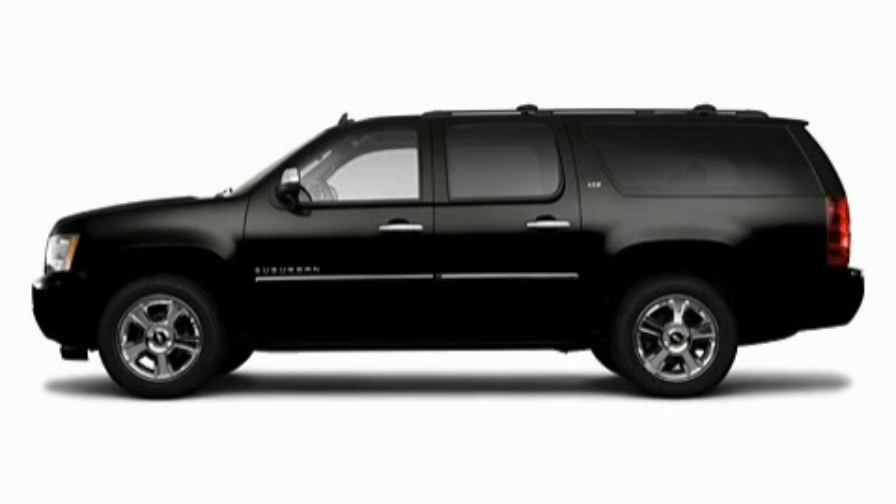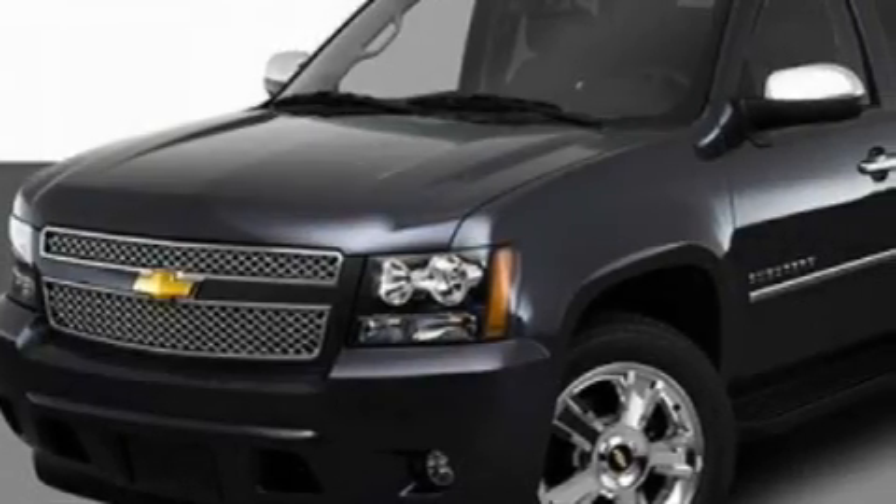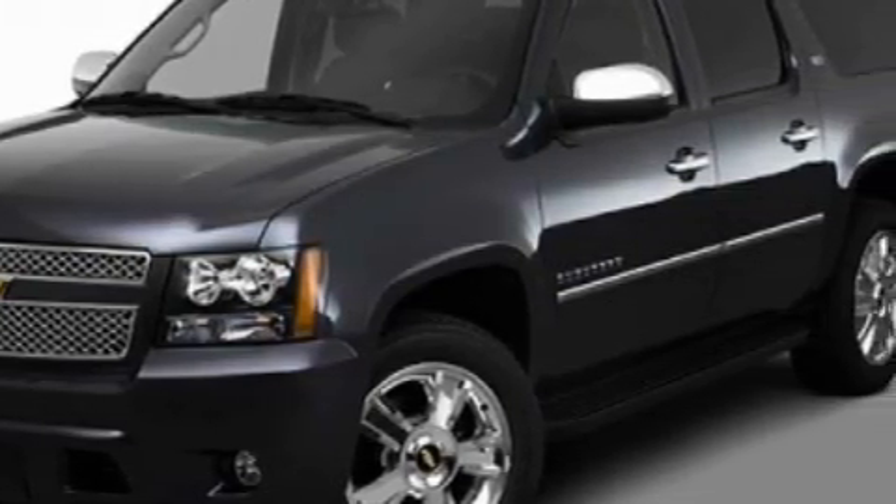This is a 2010 Chevrolet Suburban, a big SUV for big fun. It features a 5.3-liter eight-cylinder engine and an automatic transmission.